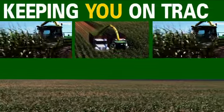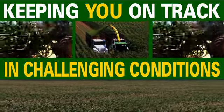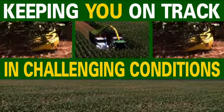It's guidance that keeps you on track through waterways and contours, even in challenging harvesting conditions like tall crops and downed corn.